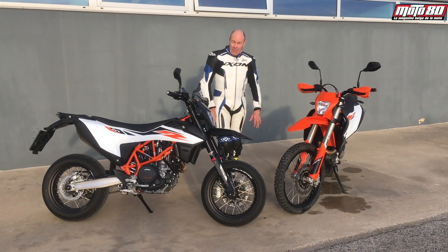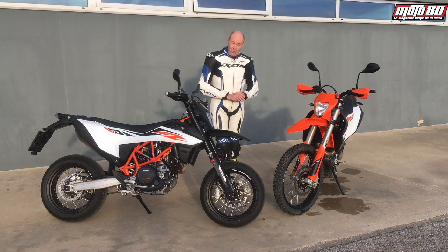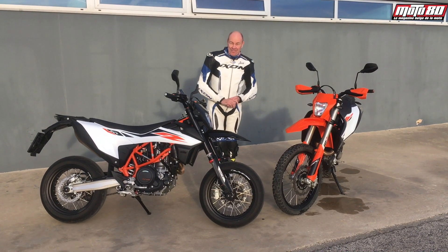Voilà, donc courte présentation, mais tout ça bien sûr, je vous propose de le découvrir dans notre prochain numéro de Moto80. À bientôt !